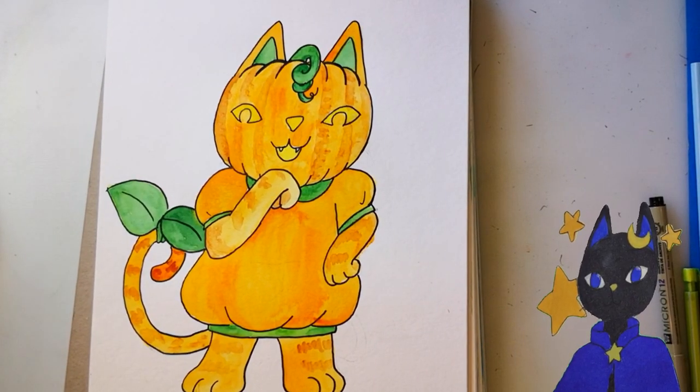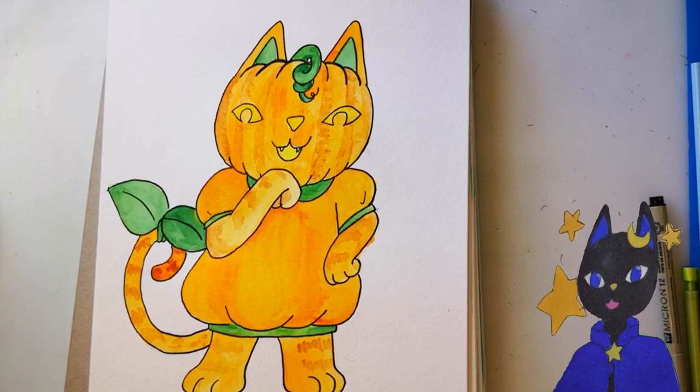I think she's very cute. Thanks for watching, like and subscribe to continue on this art journey with me. Bye!